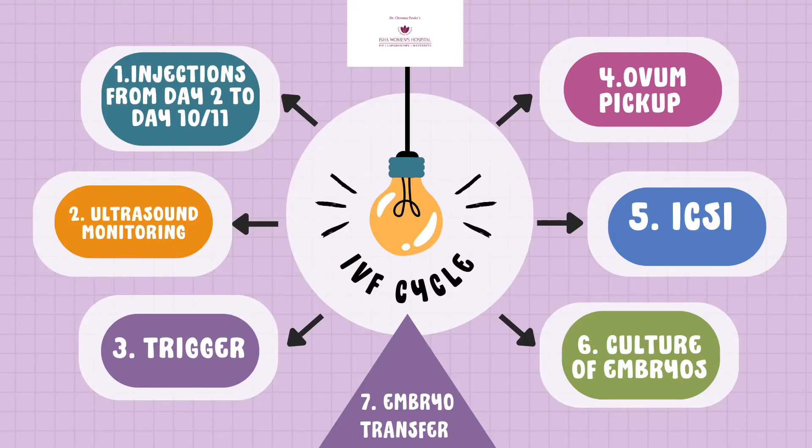This is the IVF procedure in front of you in just one slide. I'm making this presentation so that you can understand and get an overview about how IVF treatment is done.